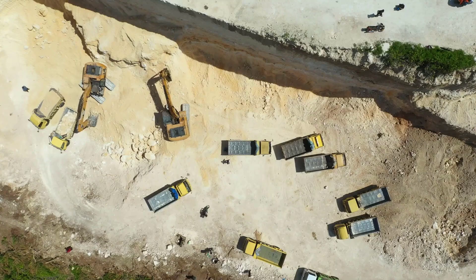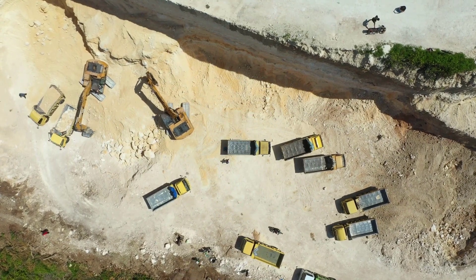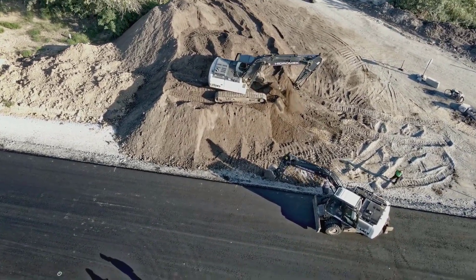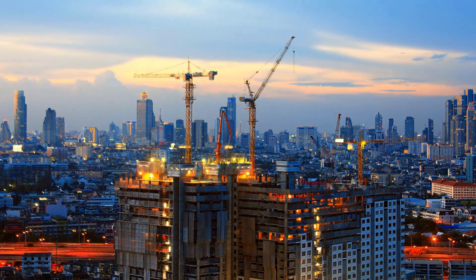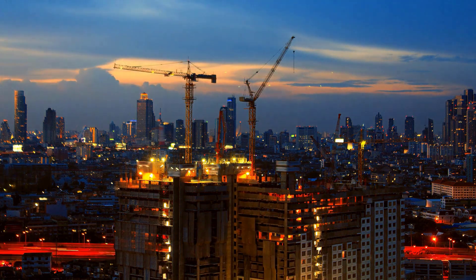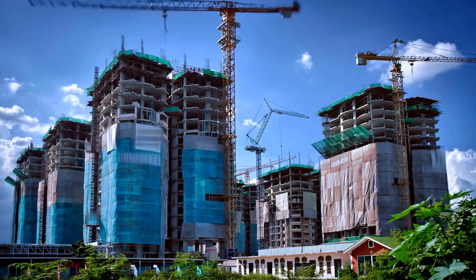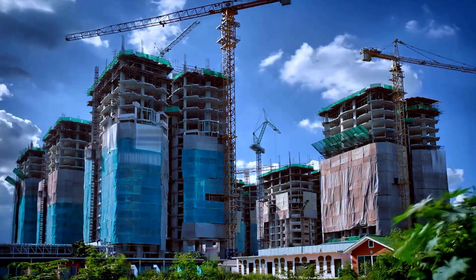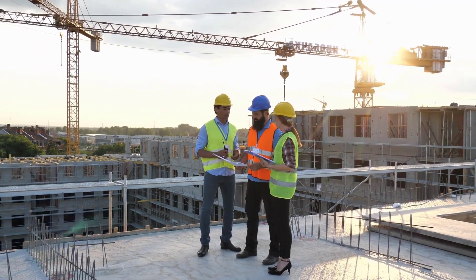For instance, Neom Community One now has the appearance and functionality of an entire city all by itself, complete with convenience stores, a bus station, a school, a mosque, a post office, and hundreds of housing units. The neighborhood even has a Starbucks location.